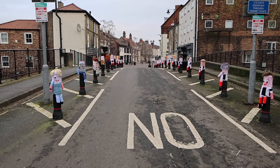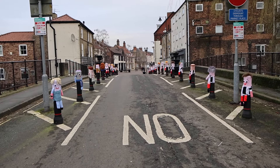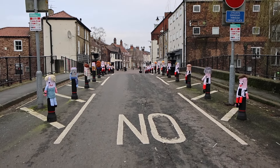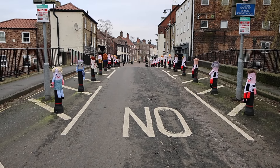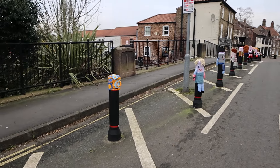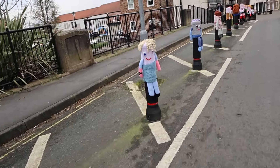Hello, it's Ilona. Today I am in Brigg, North Lincolnshire, and I've come to see these toppers — they call them these little characters, these crocheted or knitted figures. I'll do a walk through and then you can have a look. They are absolutely fantastic. I love them, so let's have a walk through Brigg and I'll show you these toppers.